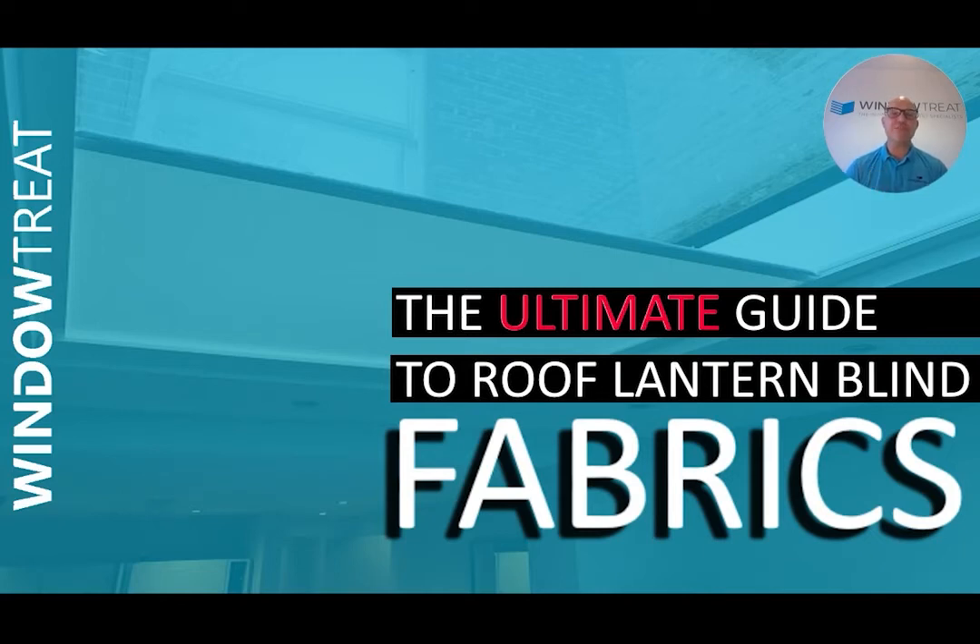How do you choose the right fabric for your roof blind? Our roller fabrics for roof blinds have been specifically designed to have constant tension applied to them. This enables our blind systems to achieve the desired cloth finish however big your roof blind gets. Choosing the right fabric is essential if you're going to get the best results from your investment.